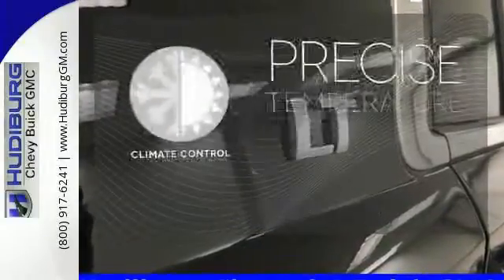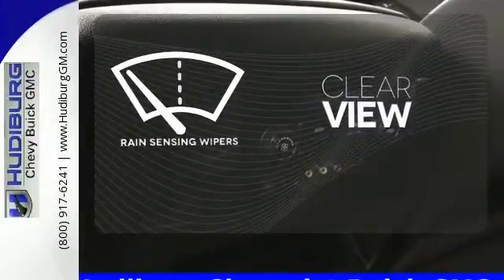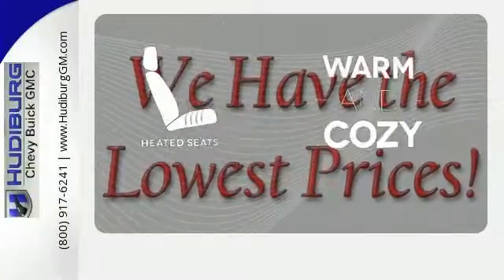Select the perfect temperature with climate control. Keep your attention where it's needed and let the rain-sensing wipers maintain a clear view. Wrap yourself in the comfort of heated seats.